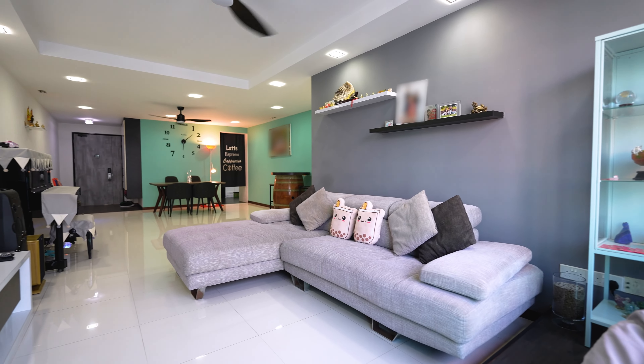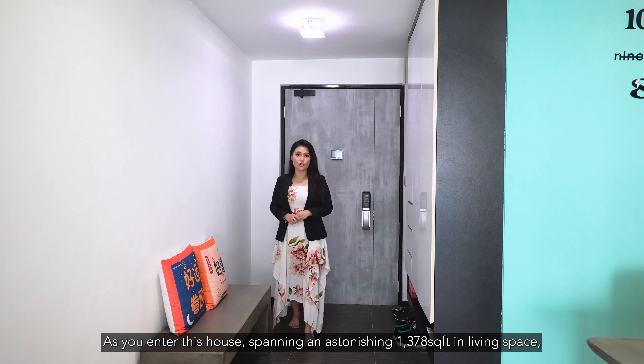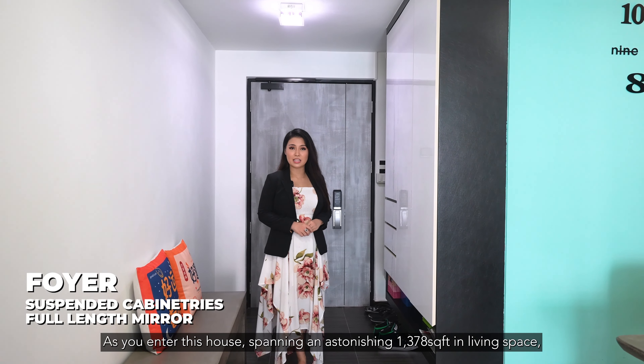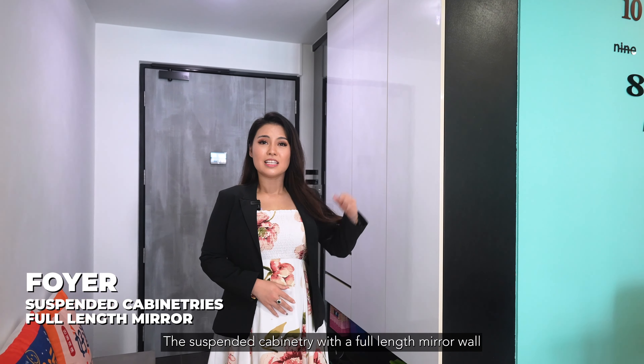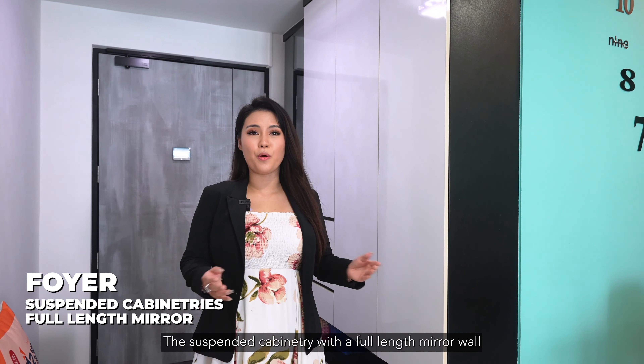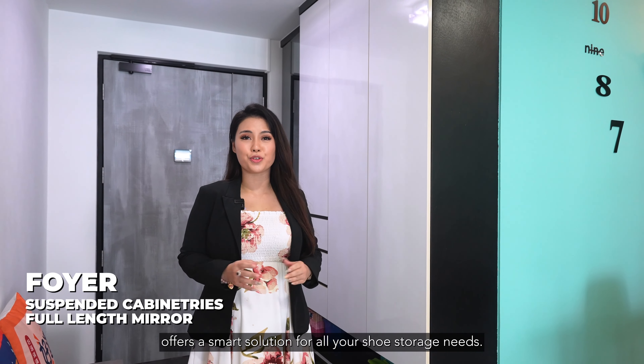Without further ado, let's check it out. Follow me! As you enter this house spanning an astonishing 1,378 square feet in living space, you will be greeted by a stylish foyer that sets the tone for the rest of the home. The suspended cabinetry with a full-length mirror wall offers a smart solution for all your shoe storage needs.